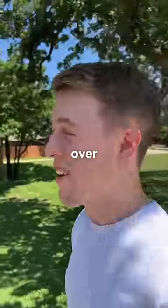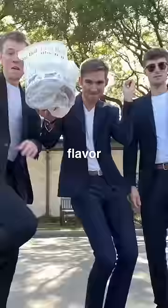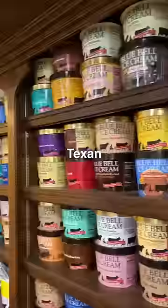Bro, just when I think it's over, Bluebell does it again. There's a new flavor. Y'all know the boys and I have tried every flavor of Bluebell ice cream, but this new flavor might be the most Texan of them all.